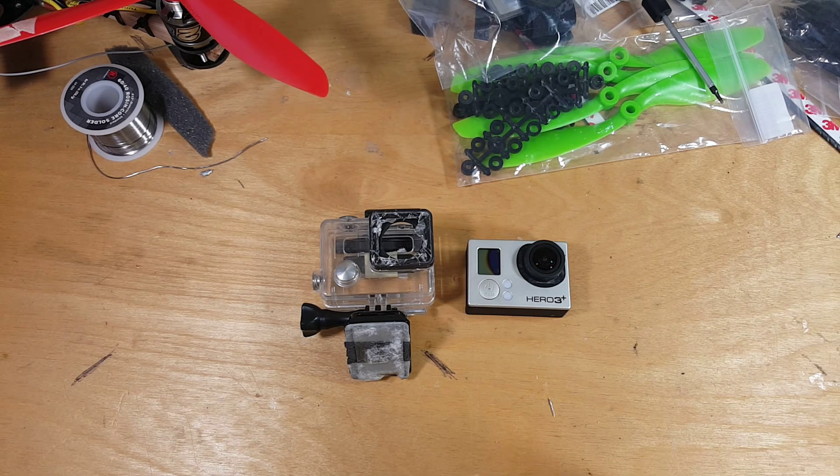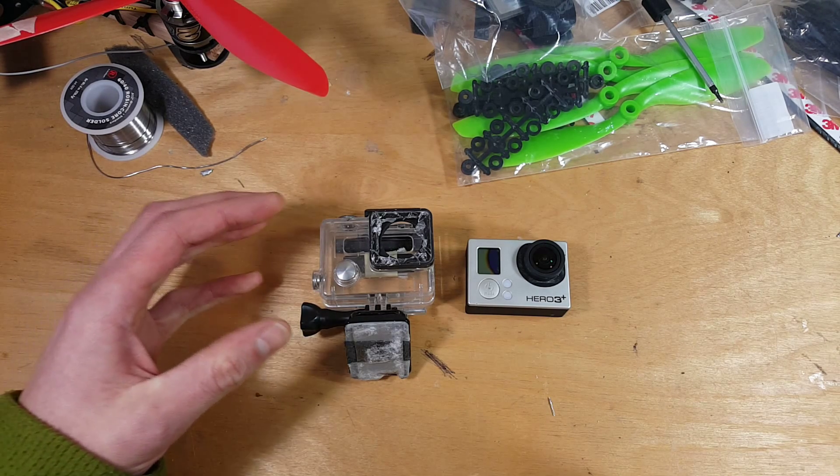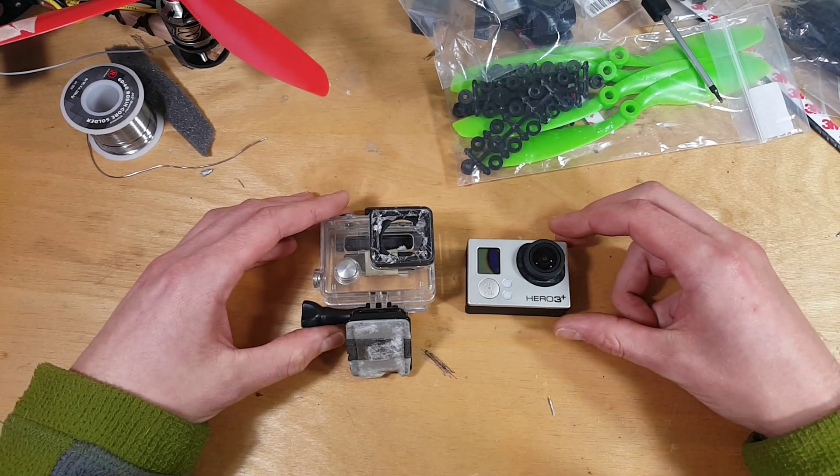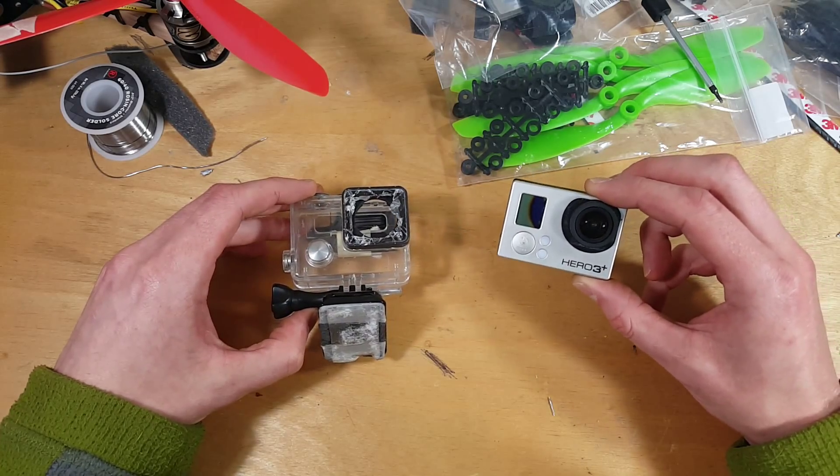Hey everybody. As you can see, it's a somber day. Doesn't sound like it might be too somber in my voice, but I'm trying to stay upbeat about it. It's never fun when you accidentally smash a GoPro into the ground so hard that it no longer functions.